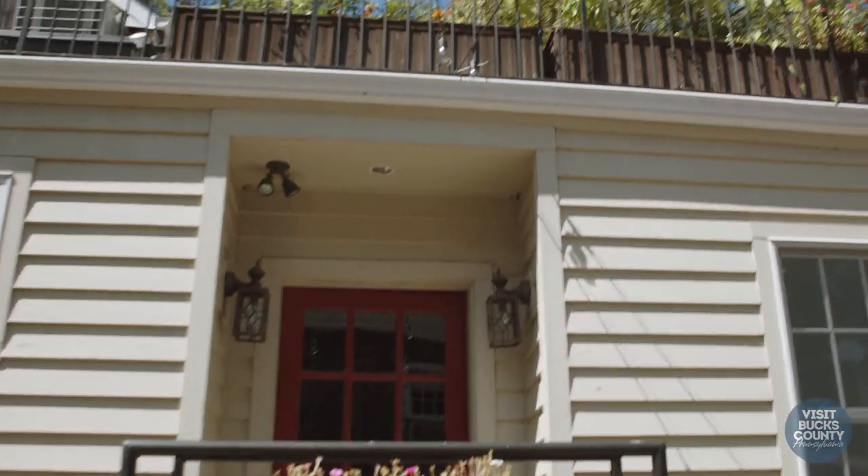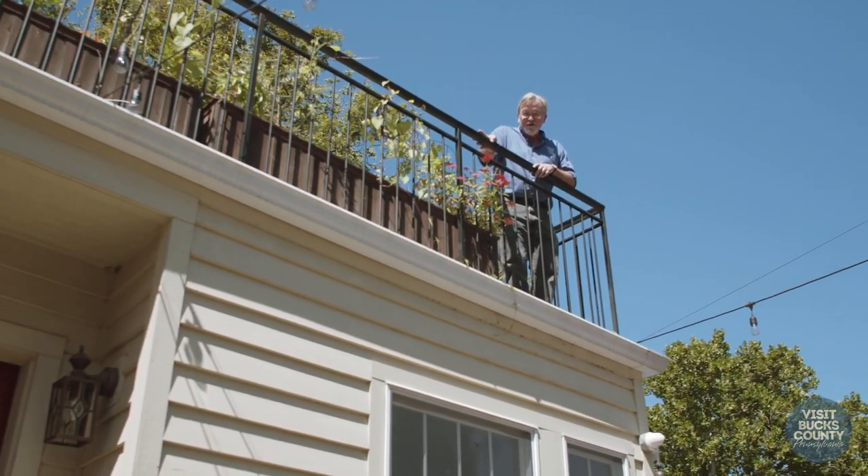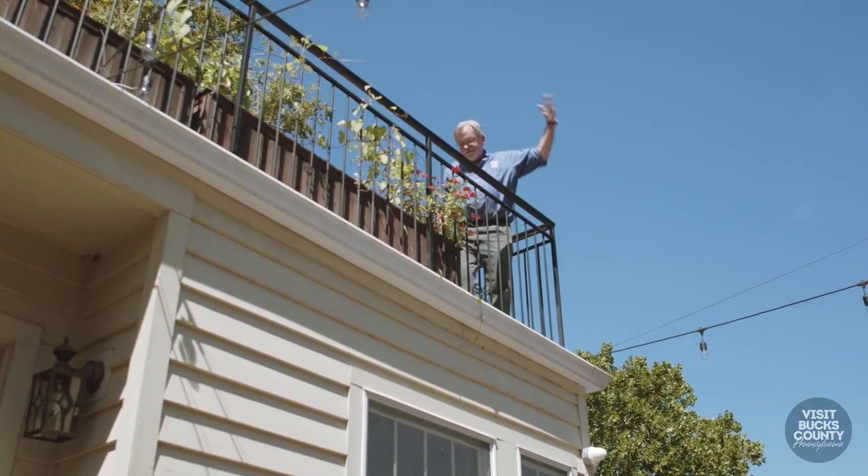Hey! Hello! I'm up here! I'll bet you thought I was going to come through that door. Welcome to the 1740 House. Let me show you around.